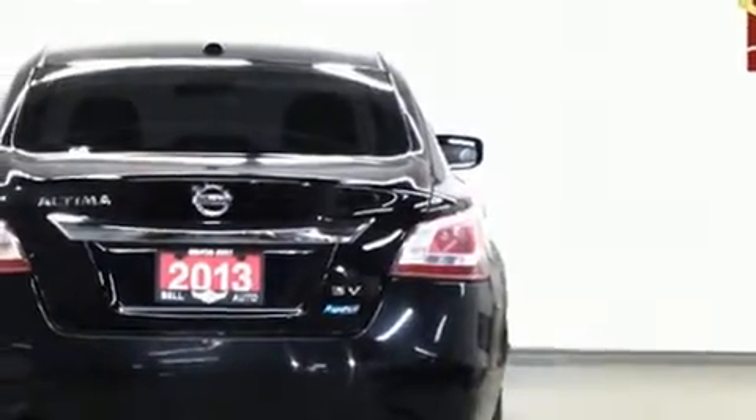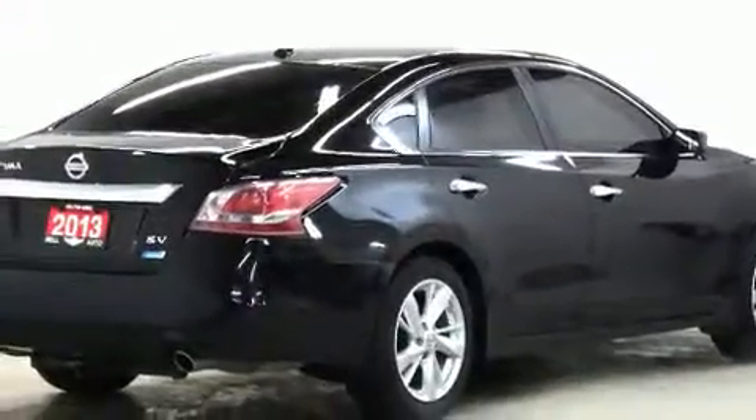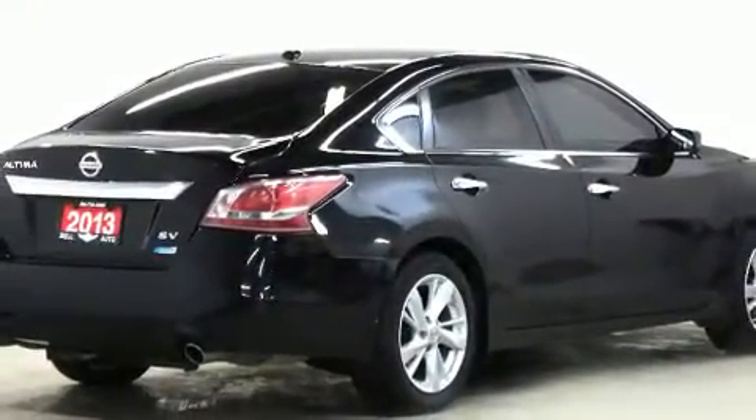It's equipped with tons of terrific amenities but it won't break your budget, like heated seats, delay-off headlights, automatic temperature control, power moonroof, and cruise control.